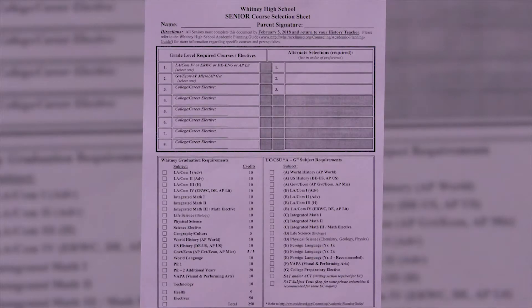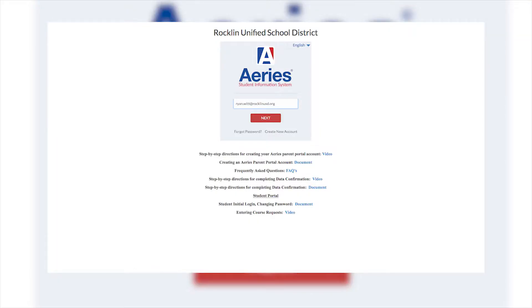Once you have completed your course selection sheet, you will need to enter your selections online through your Student Aries portal. You can only do this using your student account and you cannot do it using your parent or guardian's account. Let's walk you through the process.